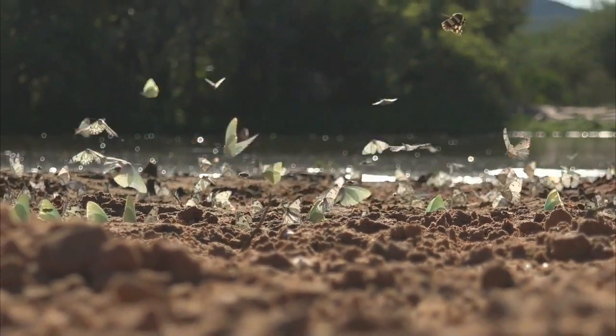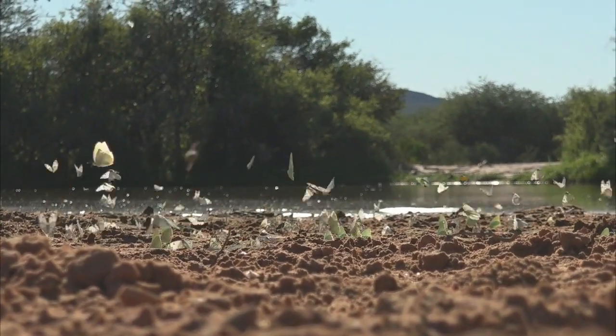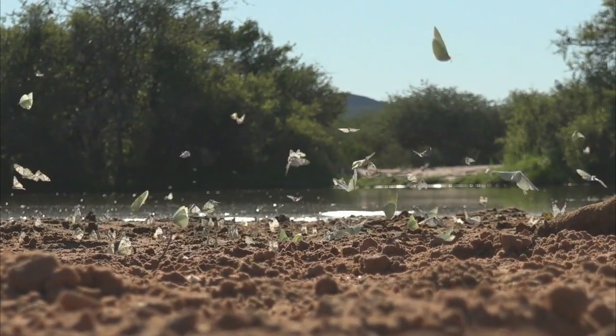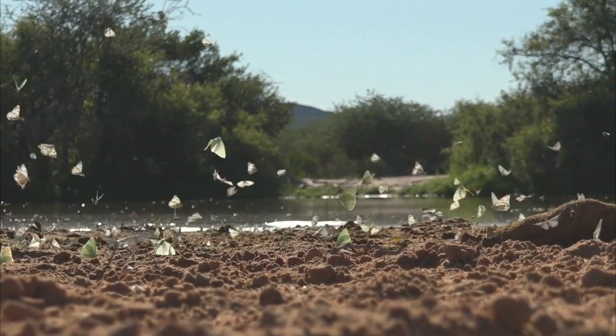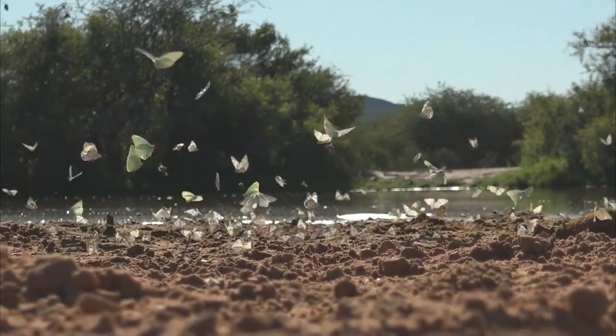What we do find is that they're mostly associated with plants which belong to the caper family, and one of these that we have in the area is called the shepherd's tree, where they will lay their eggs on, and their larvae will hatch on that, and from there the next group of butterflies for the next year will hatch from.